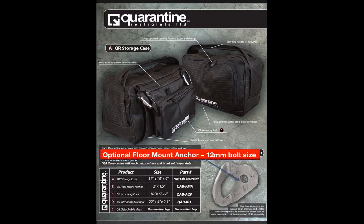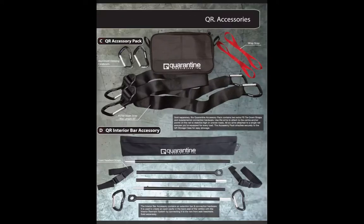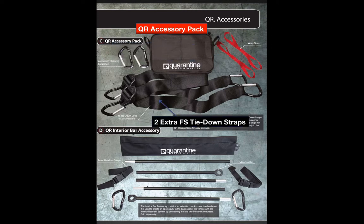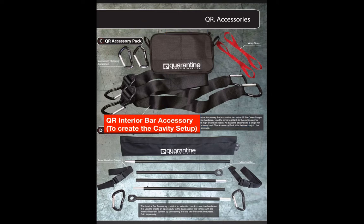Here is an actual picture of the optional floor mount anchor, which has the ability to fit 12mm bolts. The QR accessory pack, sold separately, includes two extra carabiners, two wrap straps, soft extension straps, and two extra FS tie-down straps. Below that is the QR interior bar accessory that creates the cavity setup with the interior restraint system, which includes an extra aluminum bar that easily snaps together, two front headrest straps to keep the bar up along the front headrests, and two carabiners.